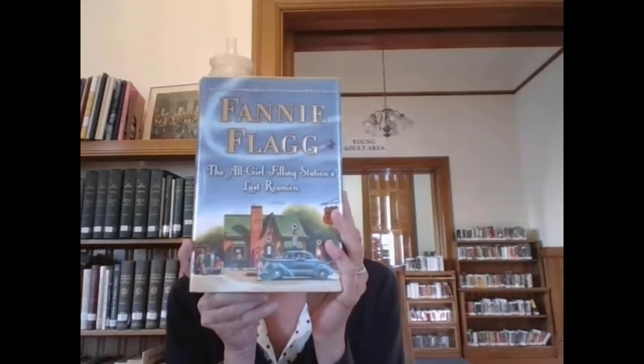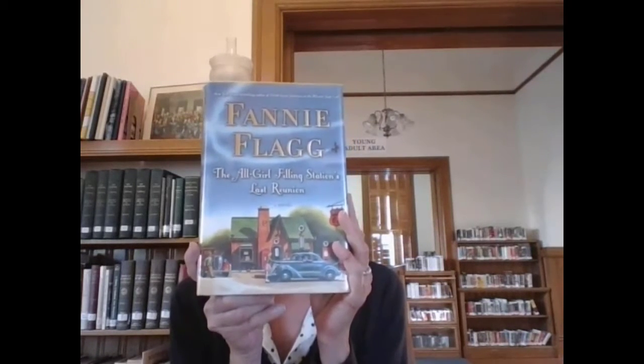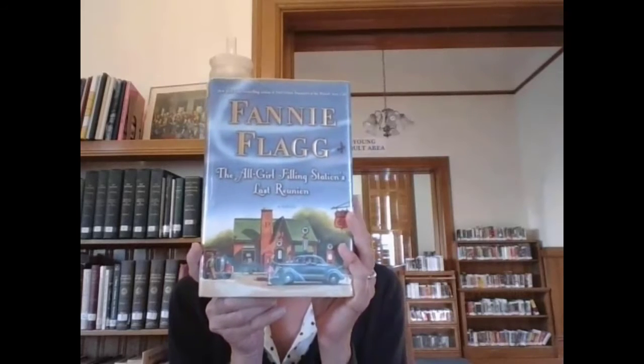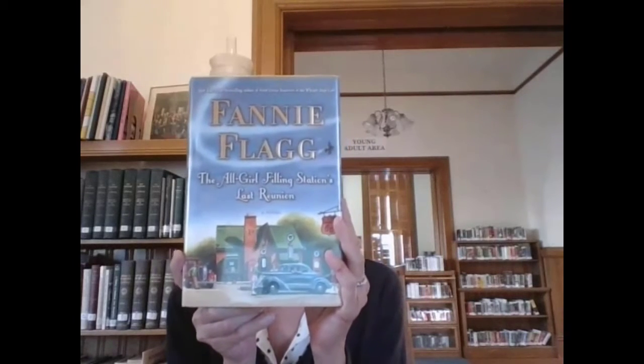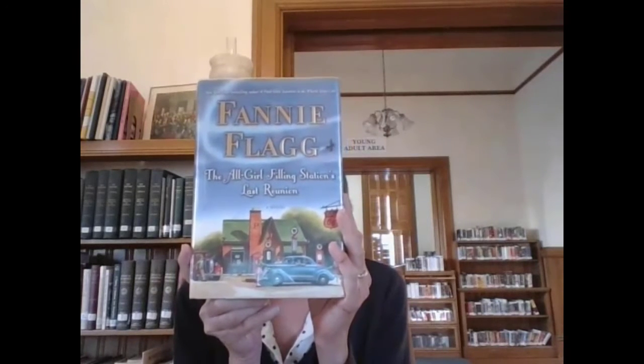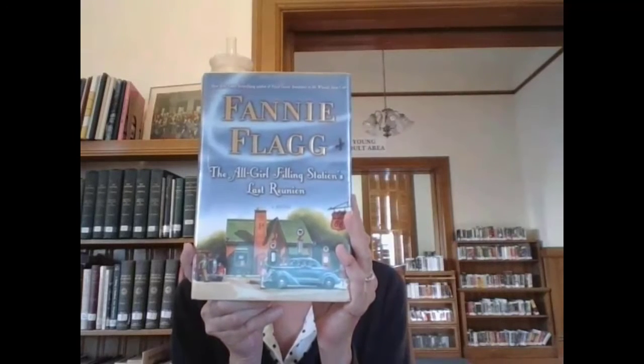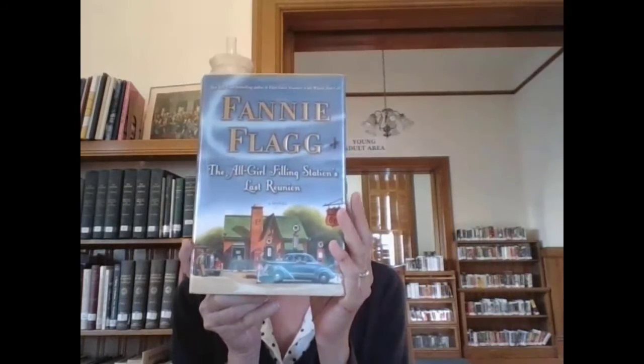Fannie Flagg writes mainly what I classify as Southern fiction — they're always kind of based in the South. But the characters are so well developed and you really do fall in love with them, as you do with every character in this book. So if you're looking for a light summer read from our summer reading display, I would highly recommend The All Girl Filling Station's Last Reunion by Fannie Flagg.